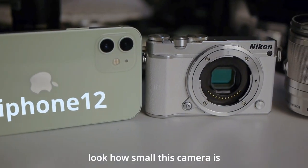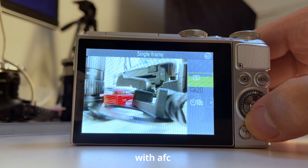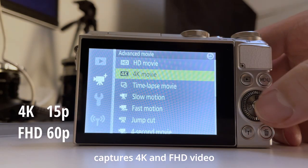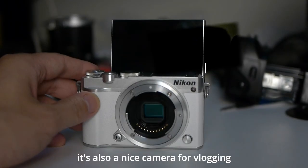Look how small this camera is. This 1-inch 20-megapixel camera shoots 20 frames per second with continuous autofocus, captures 4K and Full HD video, and benefits from a 3-inch tiltable touchscreen. It's also a nice camera for vlogging.